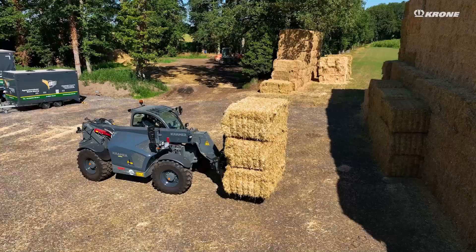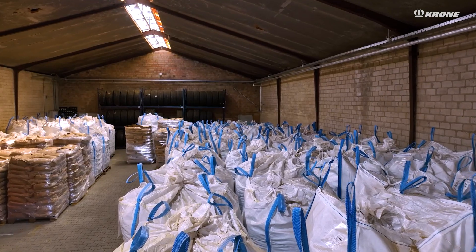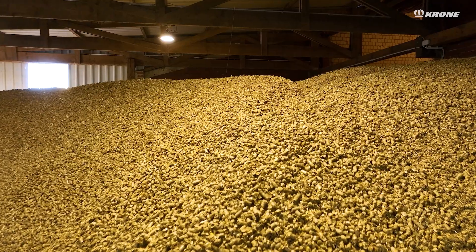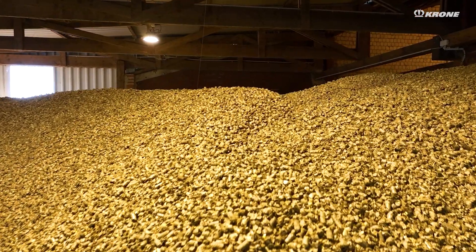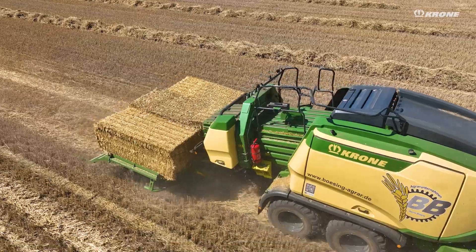By selecting the different qualities, we can then directly further optimize the subsequent process of straw pelleting and the production of our bales, so that no bales that are too moist enter the pelleting process. Subsequently, the products can be transported to our end customers according to their quality.